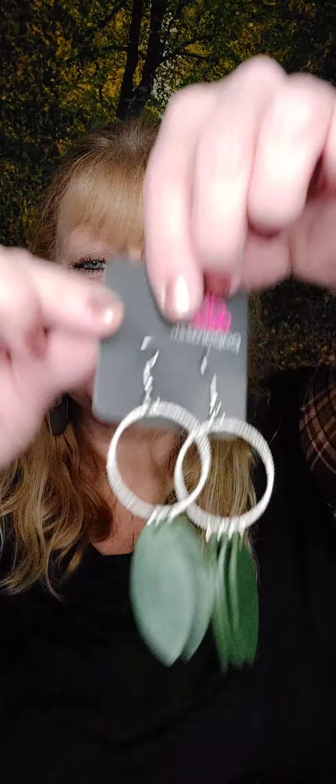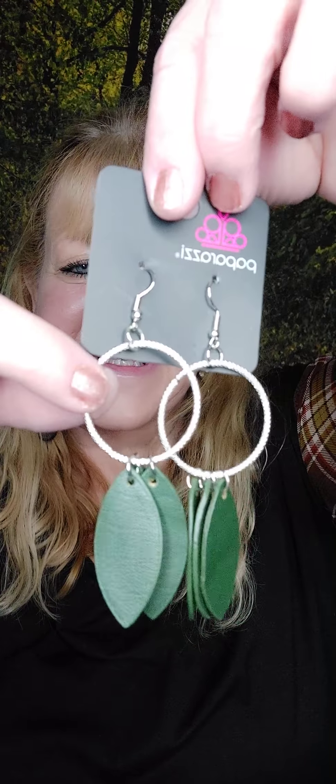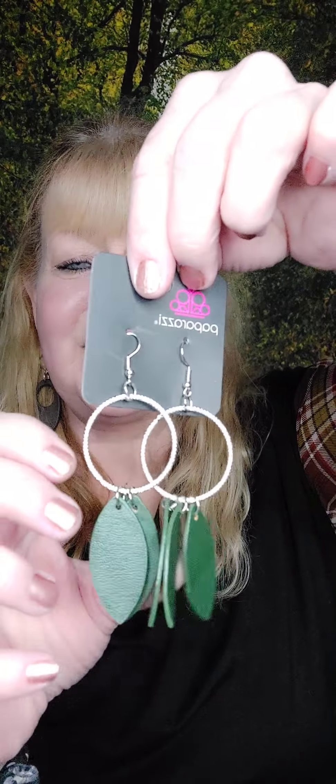Number fifteen is earrings on the fish hook. We have the silver hoop with leather leaves — so they're going to be really lightweight because they're leather leaves. Hello fall! I think these would be really good for Thanksgiving too. Those are number fifteen.